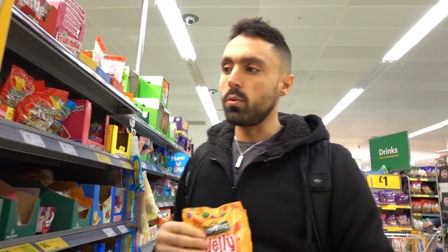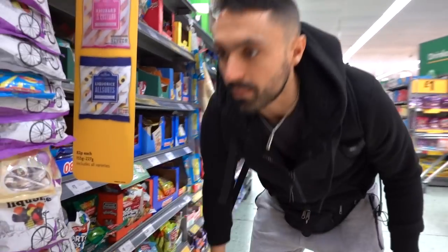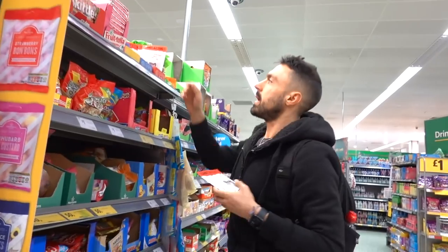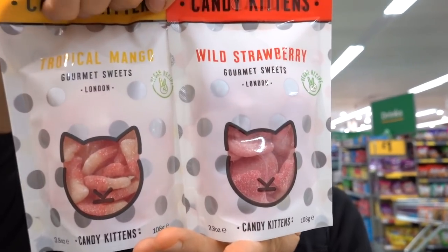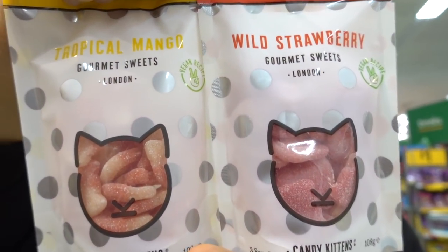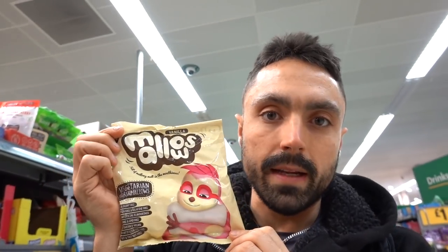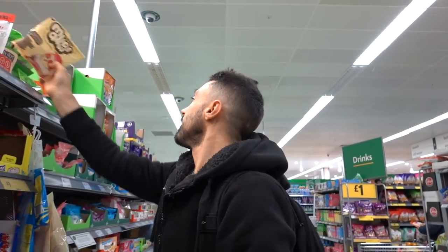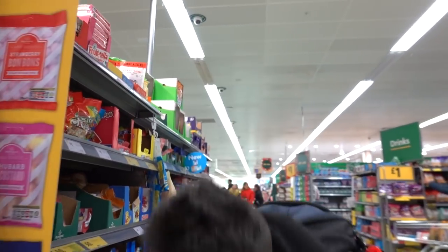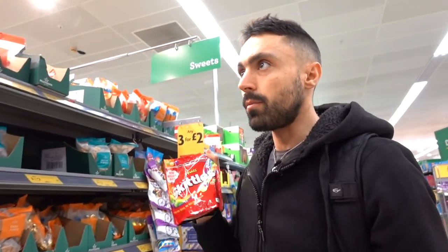Just be careful with candies - they contain pork gelatin, which is really sadistic and weird. Jelly tots - vegan friendly, for the kids or the big kids. These candy kittens - be careful, sometimes they use beeswax, so not all of them are vegan friendly. Vegan marshmallows - so if you wanted to make a little vegan hot chocolate on Christmas and put a few marshmallows in there, do that. Check vegan candy all the time. Skittles are vegan in the UK - no problems there.